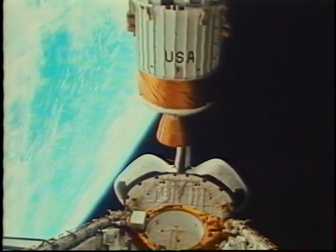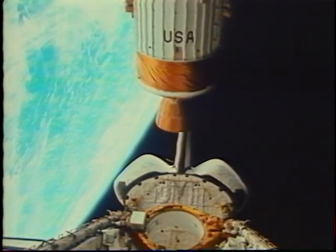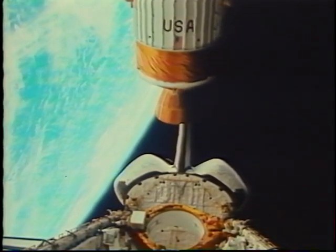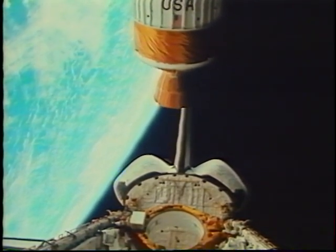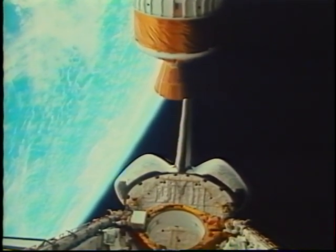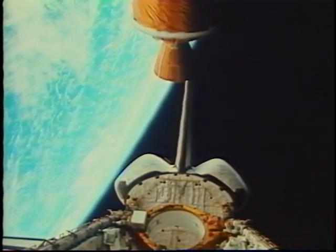The IUS is a very reliable upper stage — we've used it several times. It put Magellan on its trajectory. The attitude was good; it was within three meters per second of where they said it was going to be, which is pretty remarkable performance. It's been a real workhorse of the space program, especially for return to flight after Challenger.